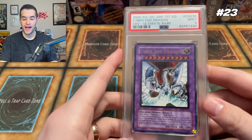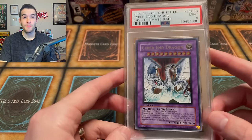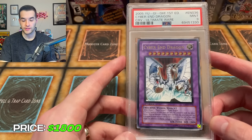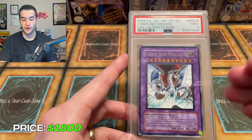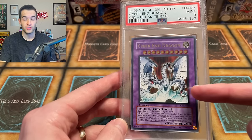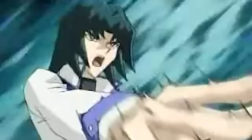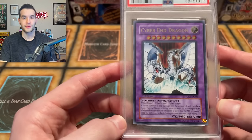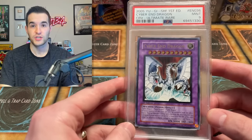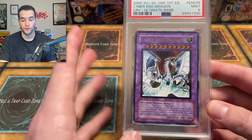At number 23, we have the Cyber Endragon Ultimate Rare. This is only a PSA 9. This card is worth the same amount as Gaia the Fierce Knight — $1,800. If this were in a 10, it would probably be the most expensive card I own. It's very rare to get in PSA 10. Ultimate Rare, and as with the Ancient Gear Golem, this is an Ultra Rare in Cyberdark Revolution — really hard to get an Ultra as an Ultimate Rare. This is an iconic card from the GX anime. Zane used it quite a bit. Cyberdark Revolution was such a playable set back in the day that a lot of it was opened, so even finding this card is pretty difficult. So it's $1,800 for this one.